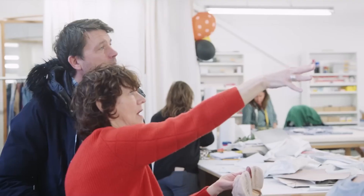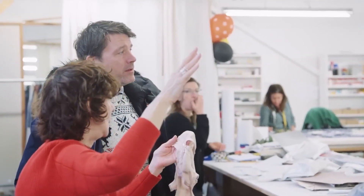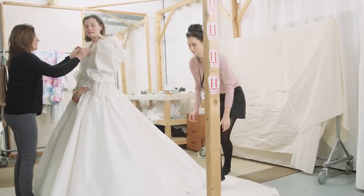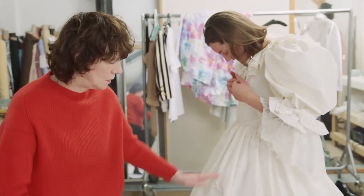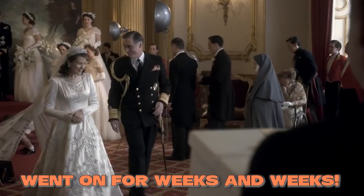Another designer embroidered the bodice in three weeks, and then the main part of the dress had a whole separate team fussing over it. It required special skill to decorate every nook and cranny, and Clapton said it went on for weeks and weeks.